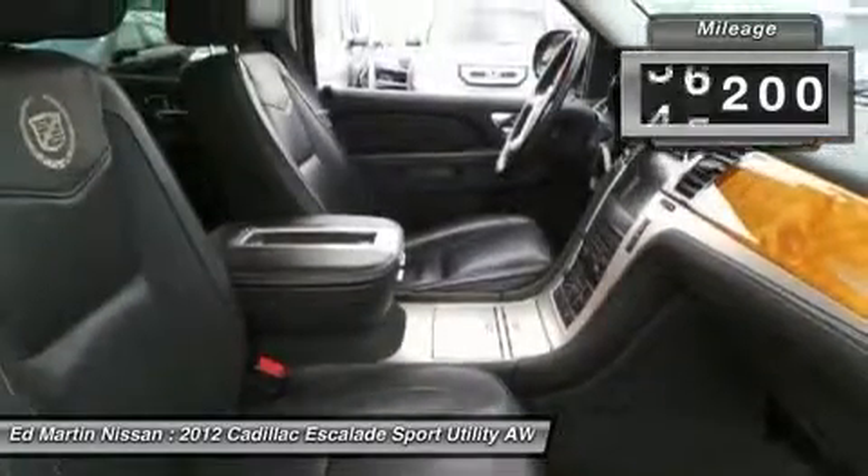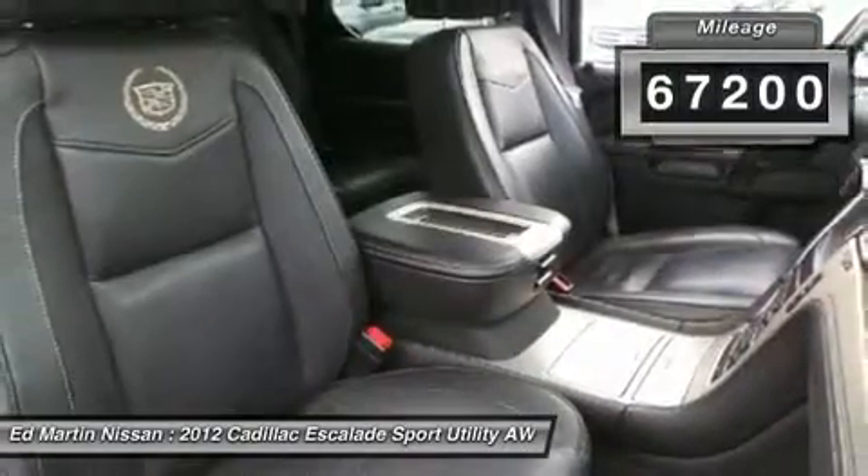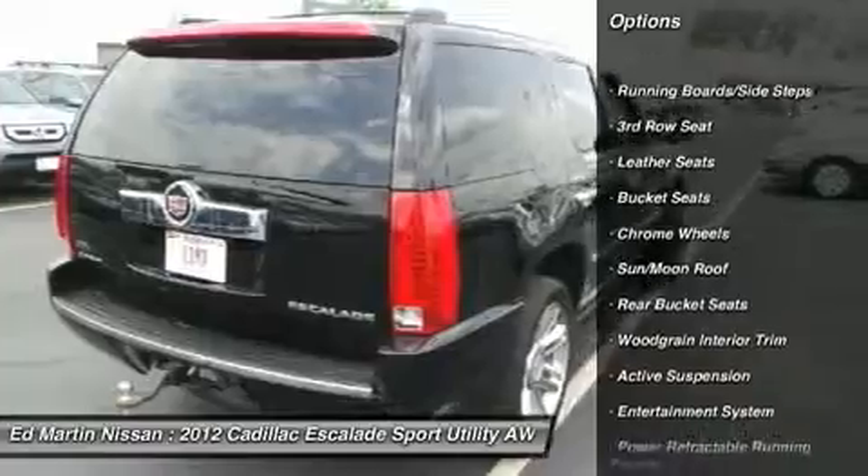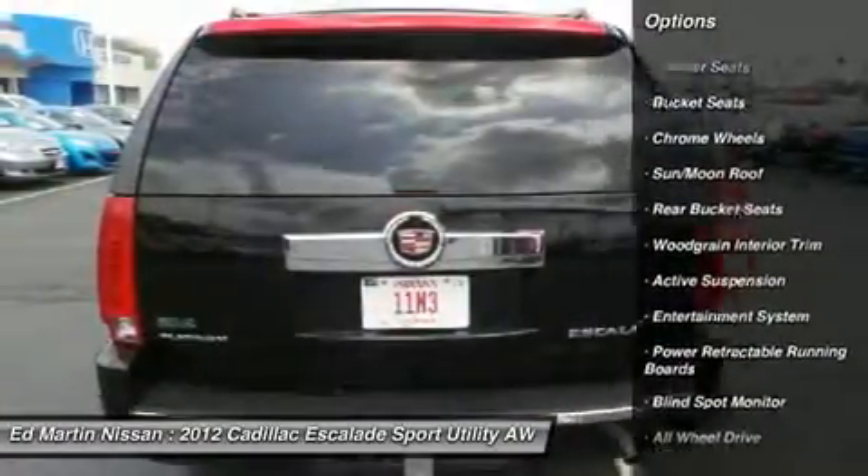This vehicle has less than 70,000 miles. Here are some of this vehicle's great options: all-wheel drive, navigation system, power liftgate, tow hitch, power passenger seat, power steering.